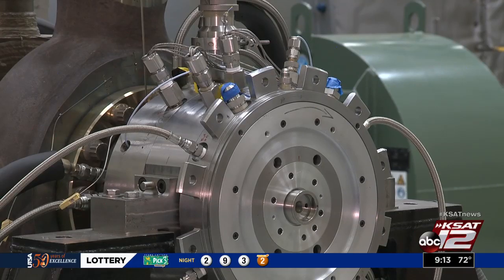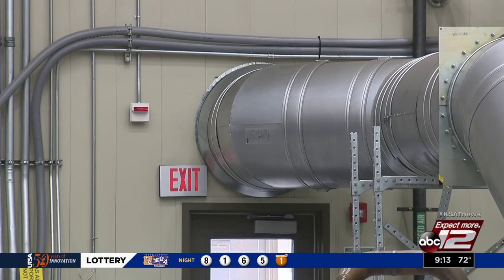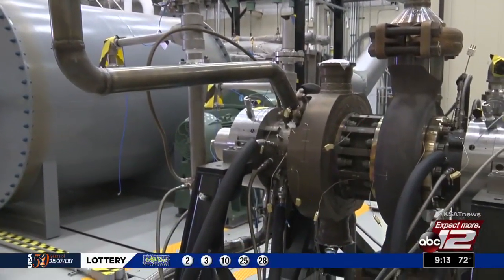And it's a cleaner option. This system is actually using the same CO2 that we're trying to prevent releasing into the atmosphere. Tiffany Wiertes, KSET 12 News.